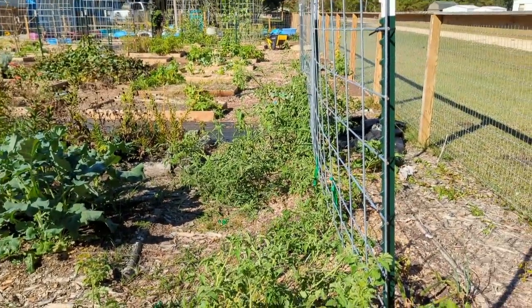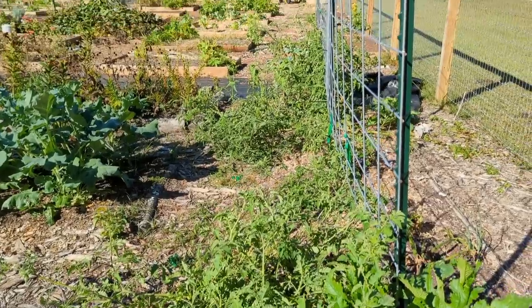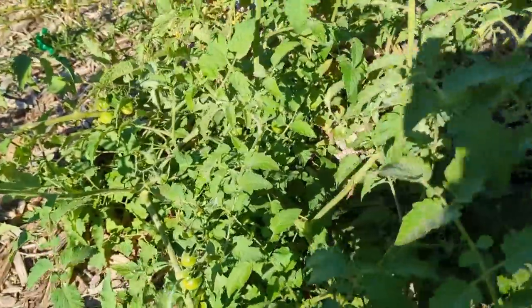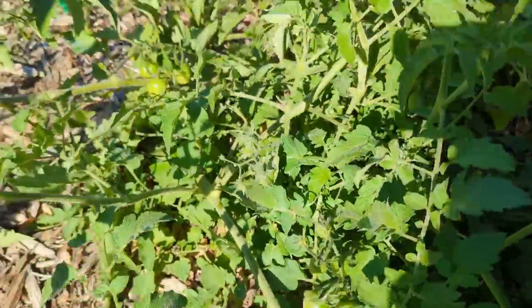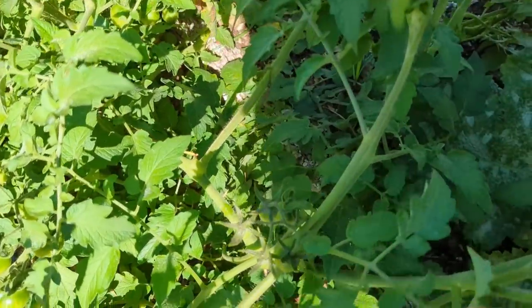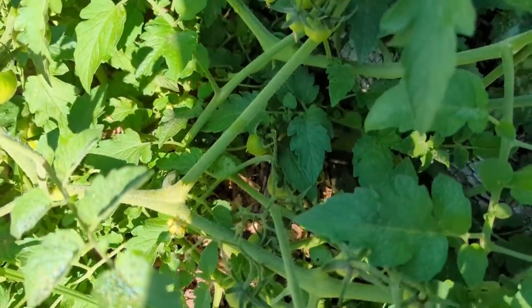This is the whole row of tomatoes — I can see lots and lots of green tomatoes on them and they're still alive. I have not pruned or staked these up. I would be very happy to harvest from them, but I'm not going to do anything special — just going to wait and hopefully harvest tomatoes from them.